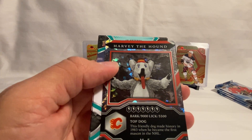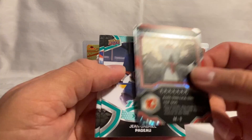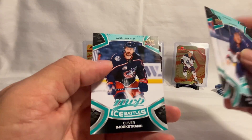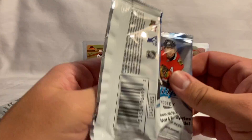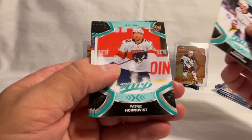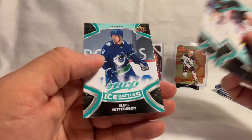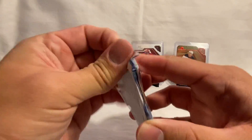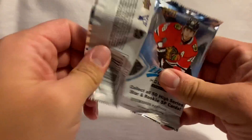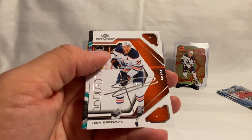We have Harvey the Hound mascot card — top dog! This friendly dog made history in 1983 when he became the first mascot in the NHL. Then Pegeot, Eberle, and Bjorkstrand on the Ice Battle. Kuznetsov, Hornquist, Rantanen, Yossi, Proverov, Huberdo, Nugent-Hopkins, and Pedersen on the Ice Battle. Then Gerard, Marner, Kopitar, and we've got a Dry Sidle on the MVP Watch.